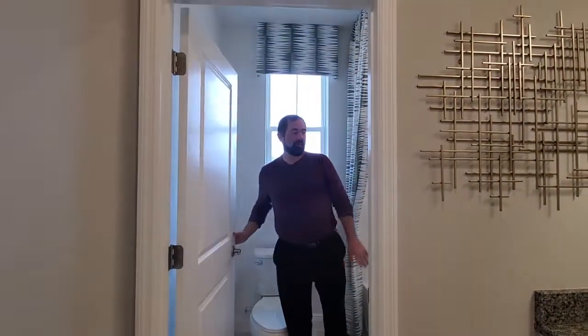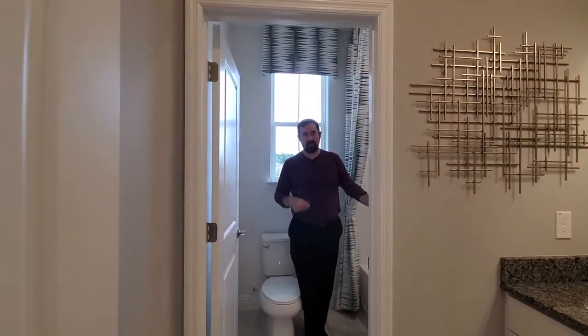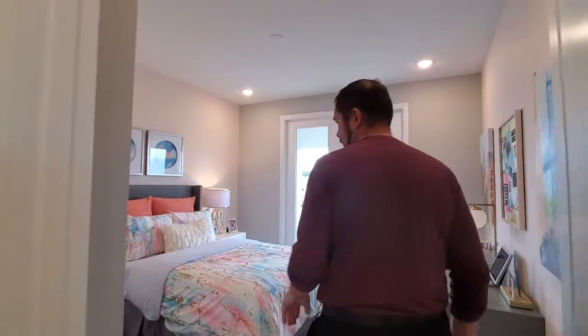It's a pretty basic tub with the tiles. And then we have two more bedrooms. It's nice with that privacy because you do have the two bedrooms up here — so two people could use the bathroom at the same time.